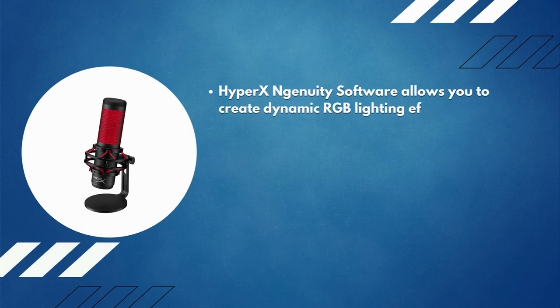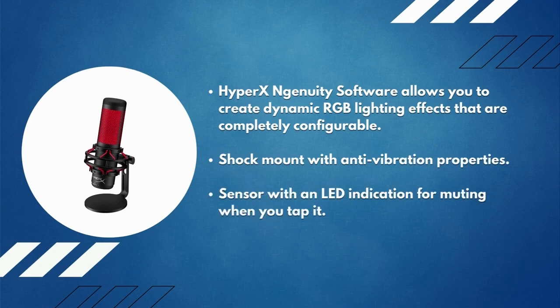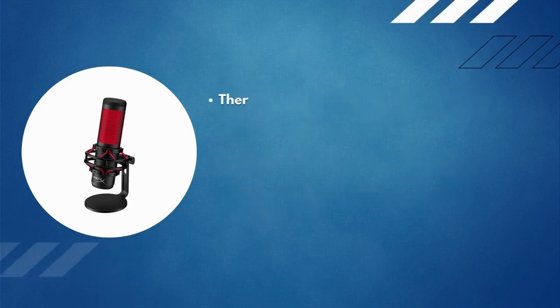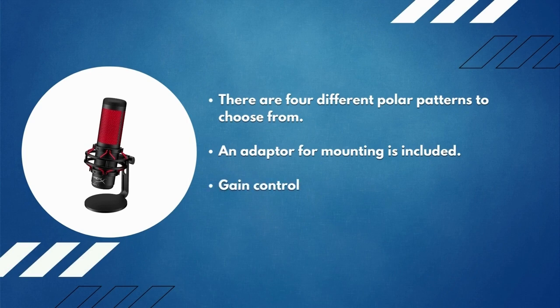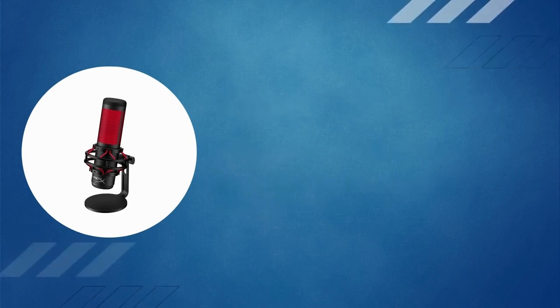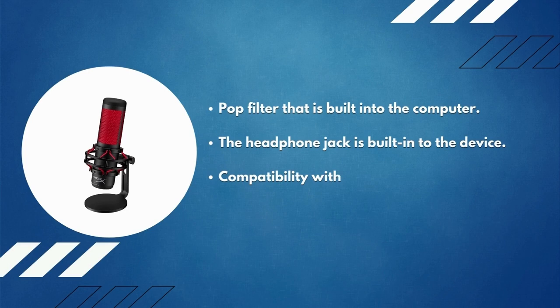Number 1: HyperX QuadCast. HyperX Ngenuity software allows you to create dynamic, fully configurable RGB lighting effects. It features an anti-vibration shock mount, a tap-to-mute sensor with LED indication, and four different polar patterns to choose from. A mounting adapter is included, and gain control adjustment is made conveniently. A built-in pop filter and built-in headphone jack are included, along with compatibility with a variety of devices and programs.